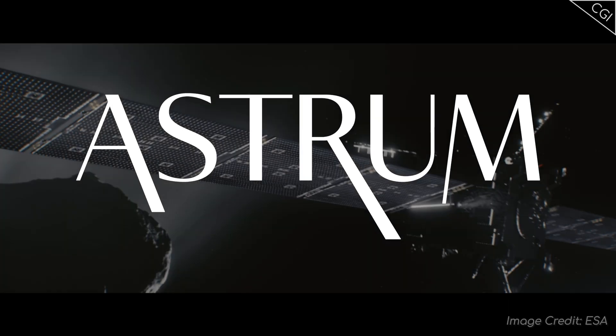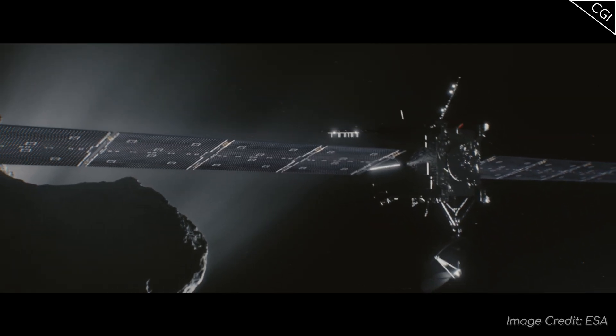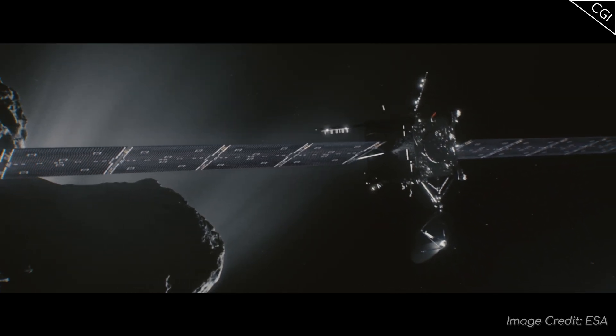I'm Alex McColgan and you're watching Astrum, and together we will uncover what the Rosetta-Philae mission discovered around 67P Churyumov-Gerasimenko.